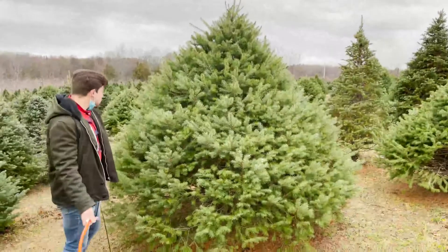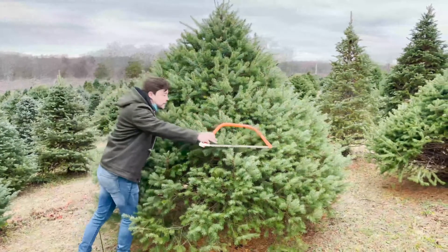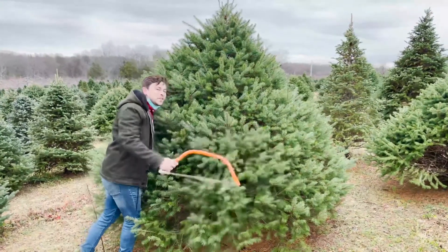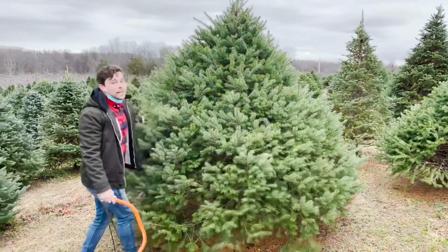Now I like this one because it looks like a giant Hershey's Kiss and you just want to hug it and snuggle up to it, but it's a little too big for our living room so we've got to keep moving.